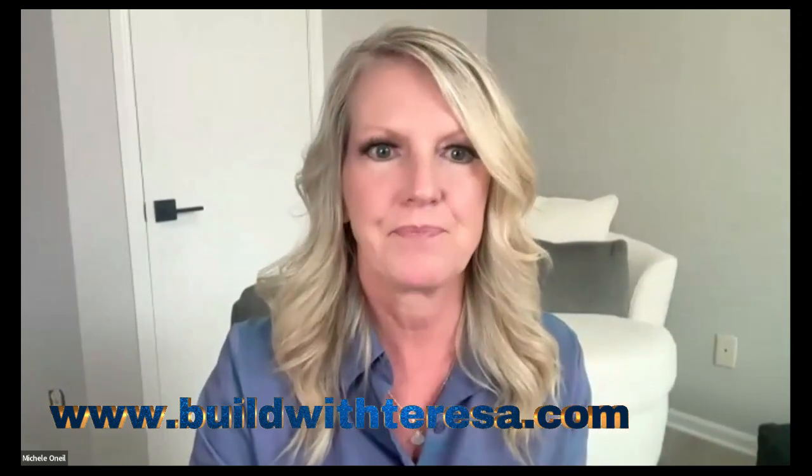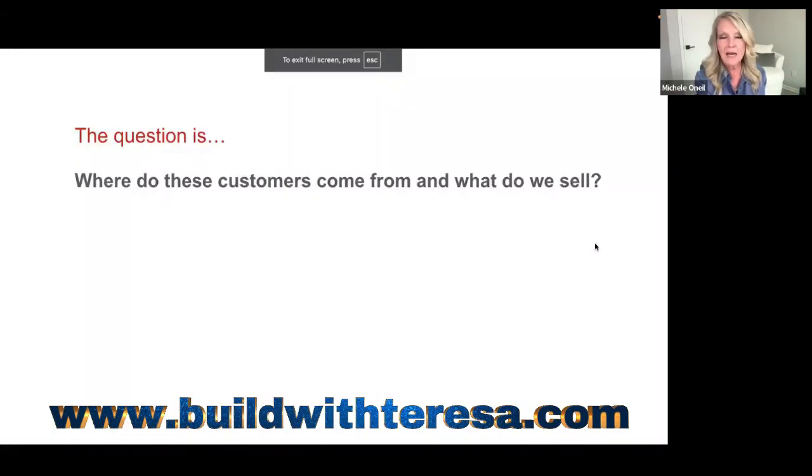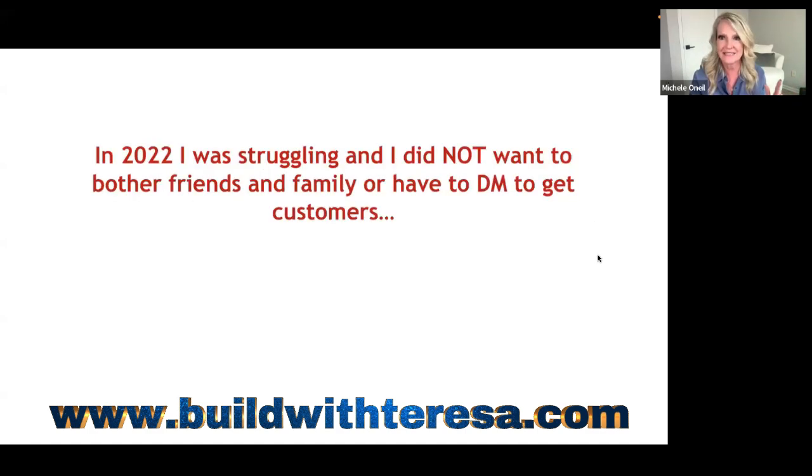The question is: where do these customers come from and what do we sell? I've been on TikTok for two years and I can tell you — the size of your audience, your following, your social media platforms does not matter. The quality of your audience is everything. You don't need a huge following to make six figures. What you need is a quality audience, and that is exactly what we're going to cover.